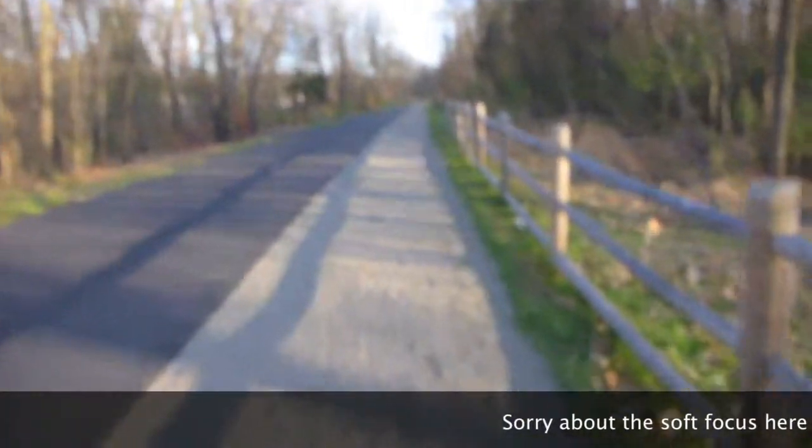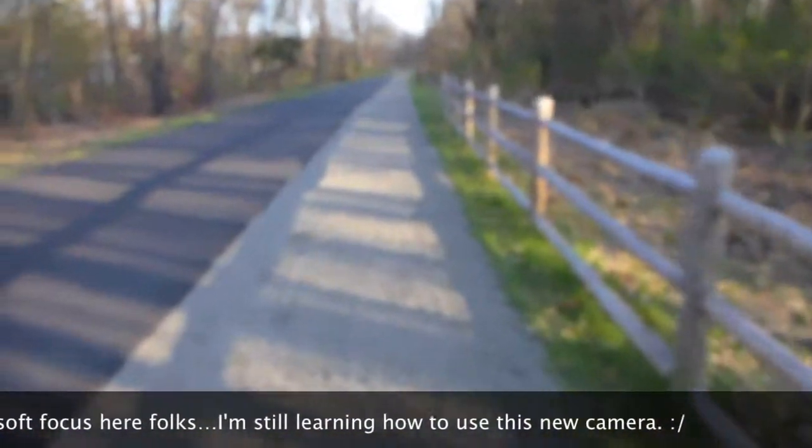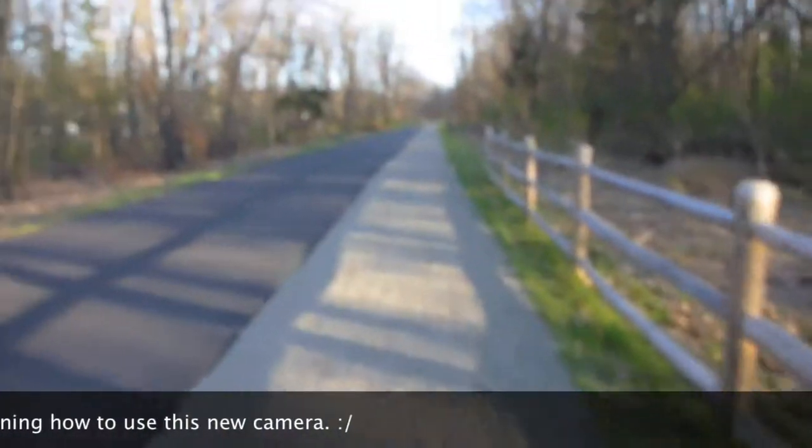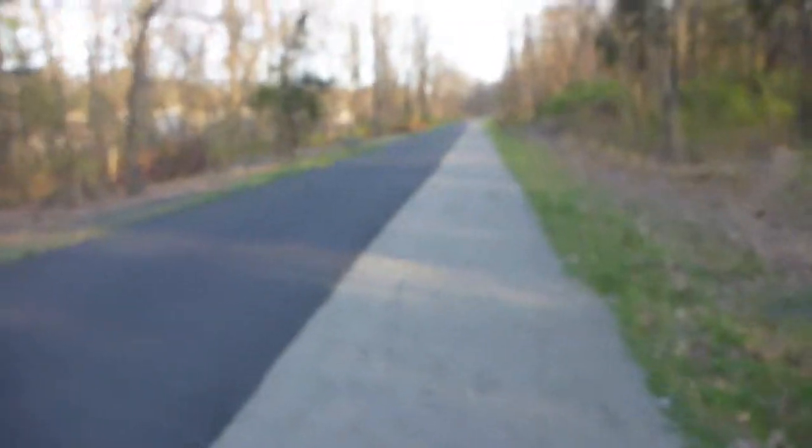I'll probably do another video cut when I get up there. Just to show you a little bit of what it's like to walk on the rail trail. As you can see it's got two halves to it — a hard half where if you have wheels, or if you want to run and give yourself a nice compaction on your joints, that'll work too.